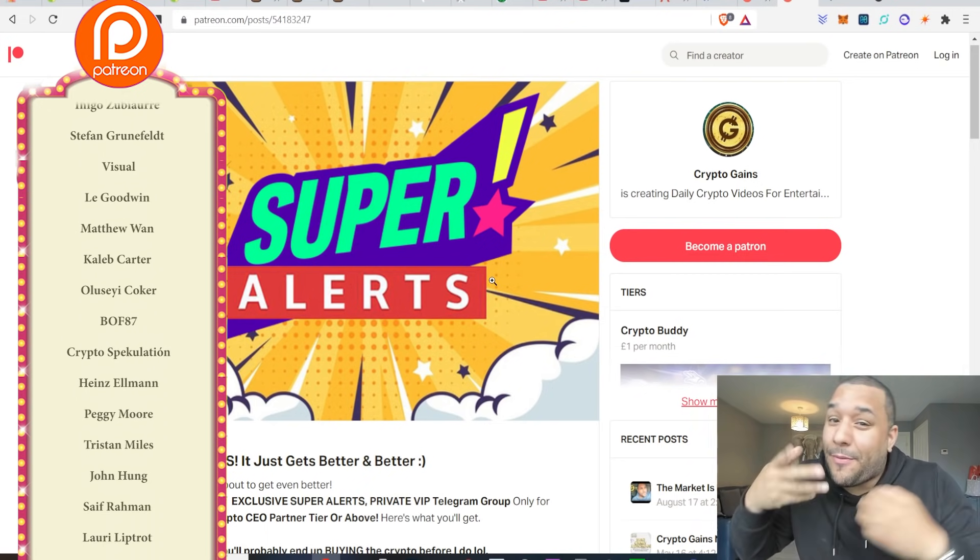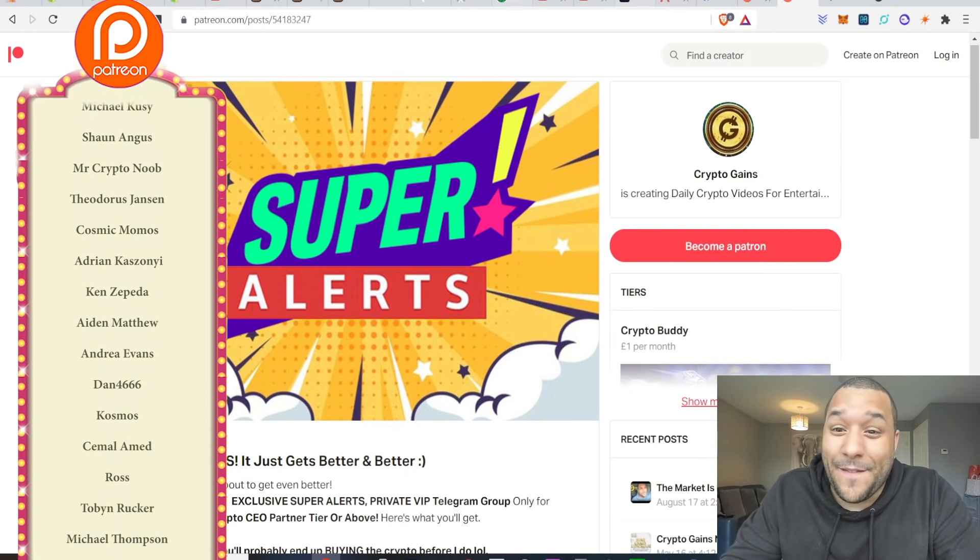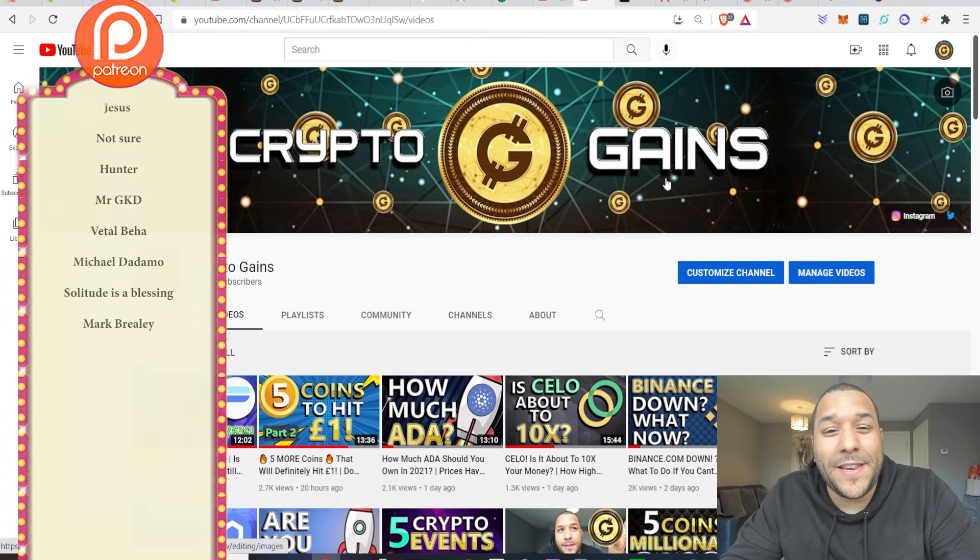I've also got my CEO partner tier where you get access to my VIP Telegram group, where I tell you what I'm going to do before I buy, before I sell, before I do anything. Thank you for watching and I look forward to seeing you in my next video. Cheers.